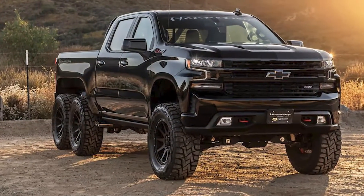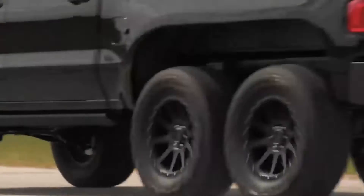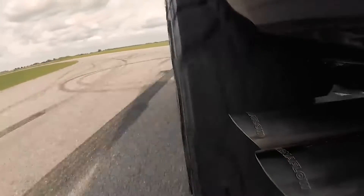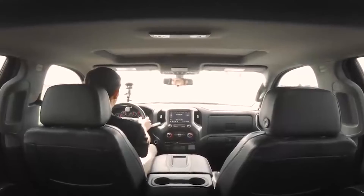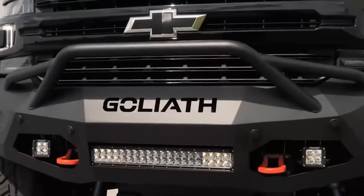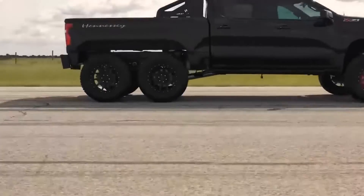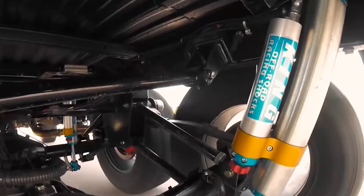Following the success of the Velociraptor, Hennessey came up with another 6x6 off-roader, the Hennessey Goliath 6x6, this time based on a 2019-2020 Chevrolet Silverado. Starting at a base price of $375,000 — $26,000 more than the Velociraptor — Goliath comes with a 6x6 conversion with additional axles, 20-inch Hennessey wheels, tires and brakes, rear suspension, an 8-inch lift kit, custom 6x6 truck bed, front and rear bumpers, and more. Hennessey is making only 24 units and has already delivered the first unit to a customer.